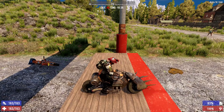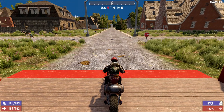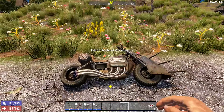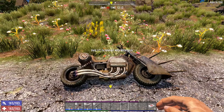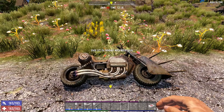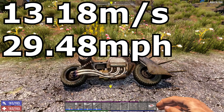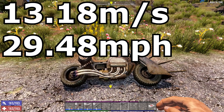Next up we have the motorcycle, which in my personal experience feels like the fastest vehicle. Ready, set, go! The motorcycle was a bit interesting — I was getting an occasional dip in frame rate as I was driving, so I tested the motorcycle six times instead of three to ensure the best possible results. The motorcycle averages 13.18 meters per second, or 29.48 miles per hour. So far it is by far the fastest vehicle.